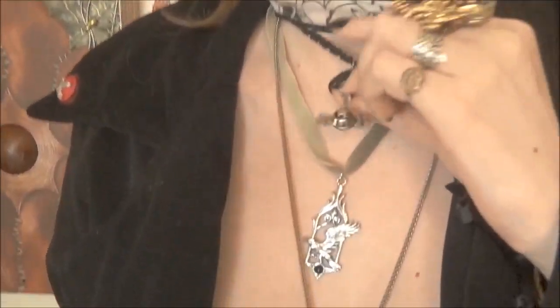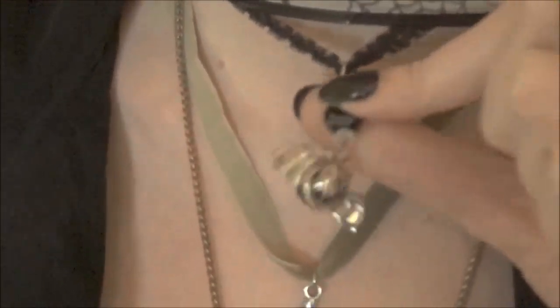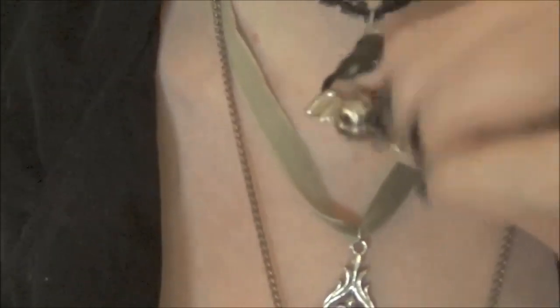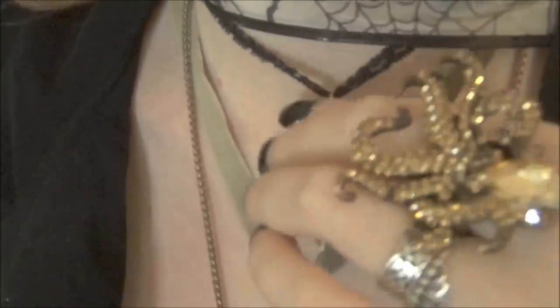First, I want to start with this adorable little Halloween bat pendant, but for us we would wear it all year. Look how cute he is — he jingles! The bat himself is a solid metal, he's 3D, he's a little fat bat ball. And he's got a little bell inside so he jingles all the way, so I can be spooky for Christmas too.